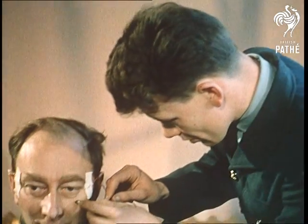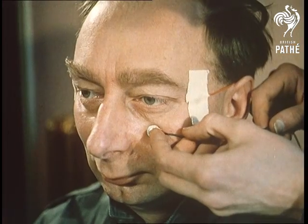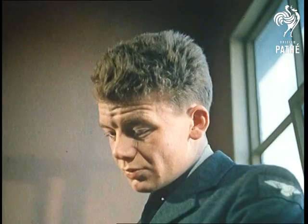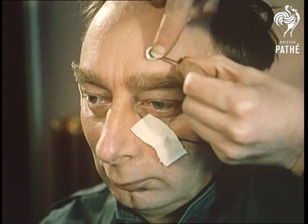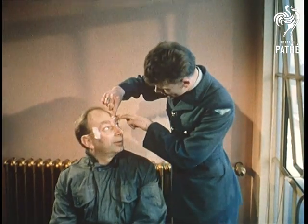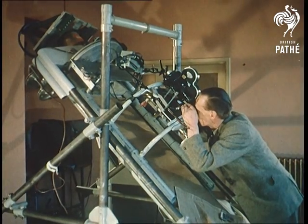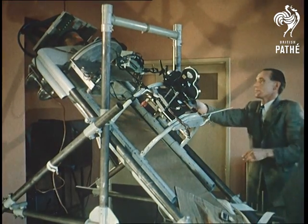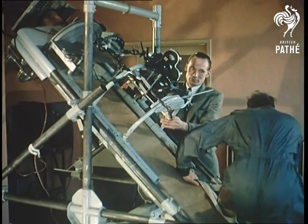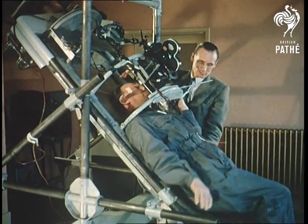We seldom fail to be thrilled by the exploits of our pioneers — men like the test pilots who slice through our skies at ever-increasing heights and speeds. Yet few of us ever think of the months, and often years, of research that make these achievements possible, and of the backroom boys who often use themselves as guinea pigs in their quest for knowledge. Here, at the RAF Institute of Aviation Medicine at Farnborough, research is still going on into a subject that would never even occur to most of us: the effect of flying on the eyes and the organs of balance. Remember, man has a pretty delicate mechanism, and he was built to stay on the ground.